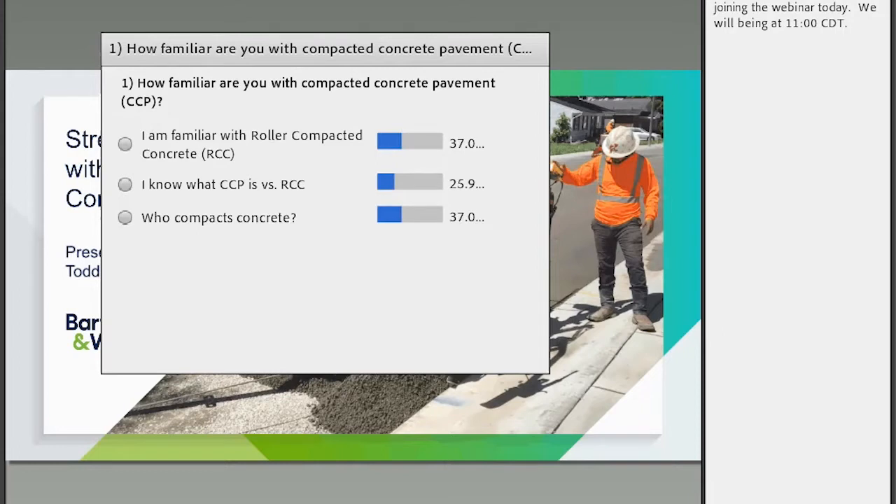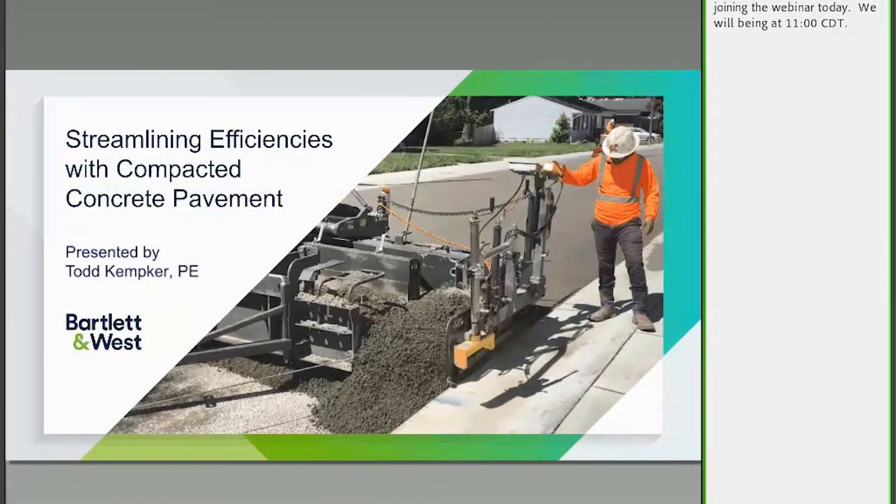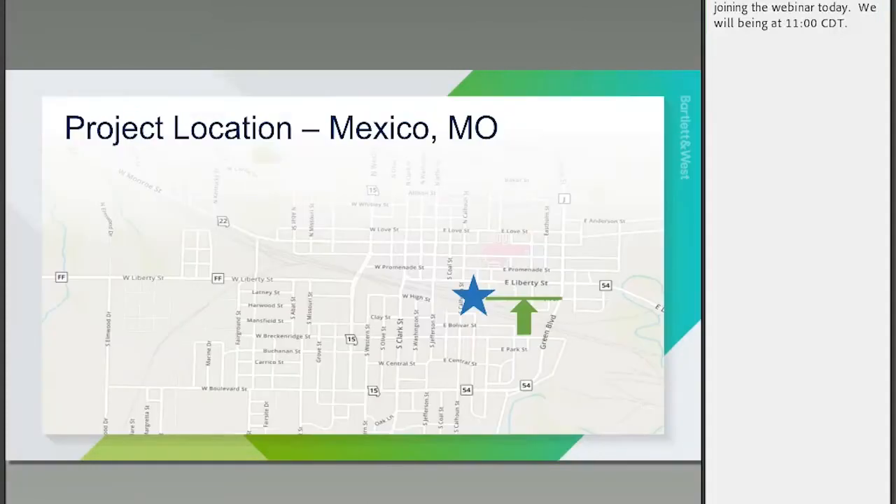It looks like most people are either wondering who compacts concrete or may have heard of RCC, and we've got a few people who are pretty knowledgeable about the topic. Hopefully those folks don't stump me with too many questions, but I'll try and answer what I can.